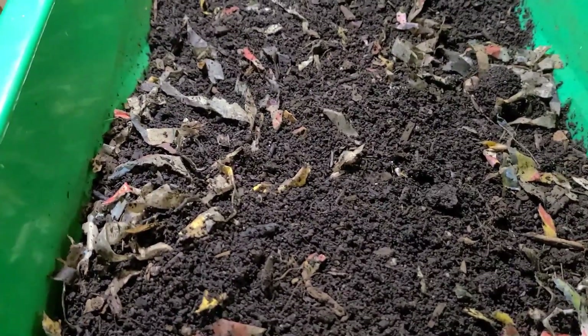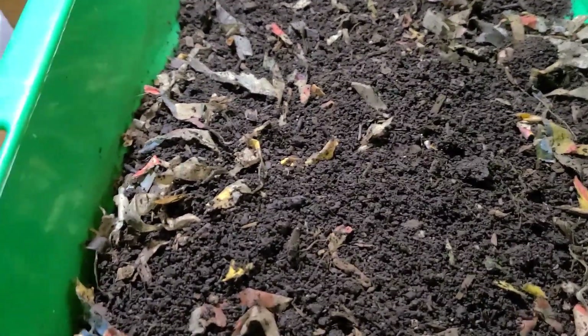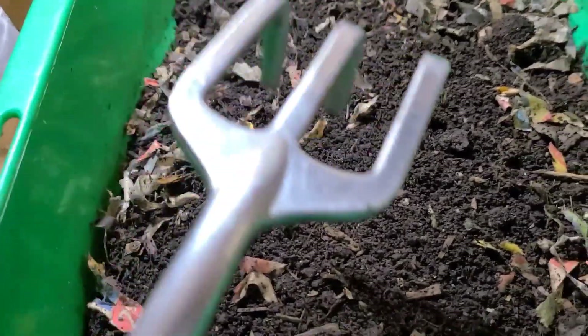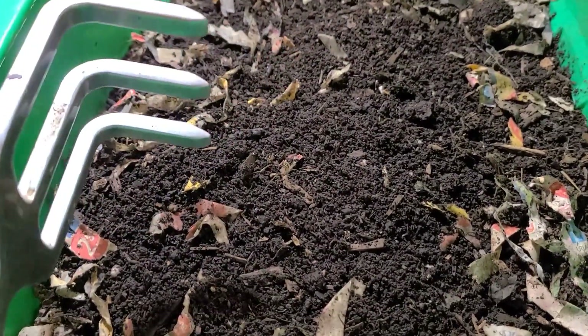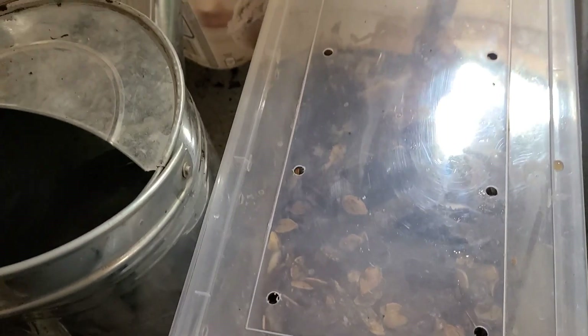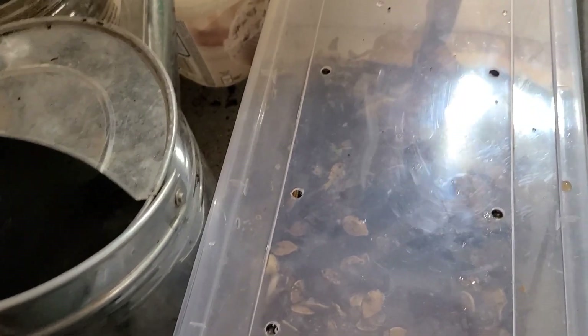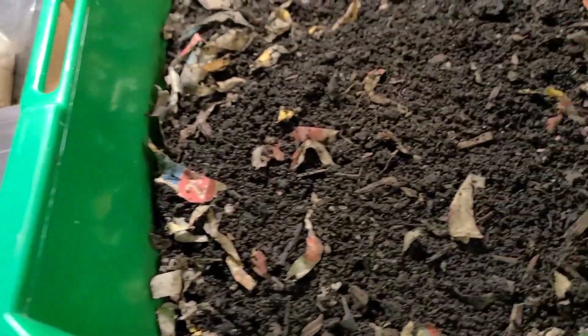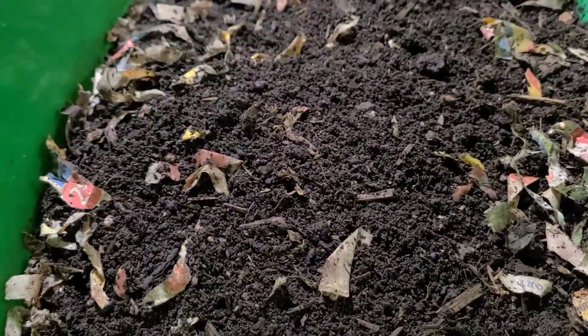Five weeks ago I started an experiment with my European Nightcrawlers where I took some worms from this bin and put them in this bin here. The purpose of the experiment is to see how the worms perform — whether they prefer food scraps, which is in this bin, as opposed to finished compost that they are being fed in this bin.